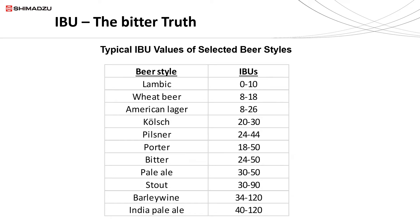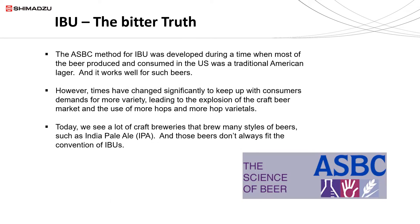Here are the different styles of beers. Some of the lighter beers like the lambic or wheat beers have very low IBU readings, often in the single digits. American lagers are next, then European beers like Kölsch and pilsner, and ultimately the ones with the high IBU readings like a stout or the India Pale Ale.